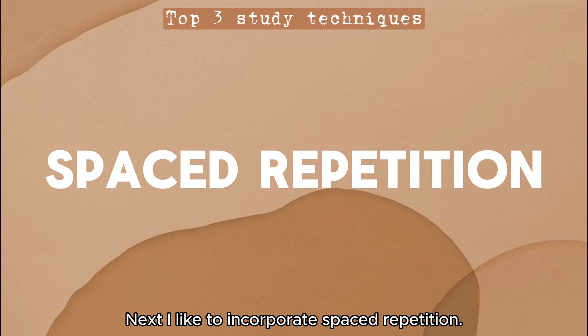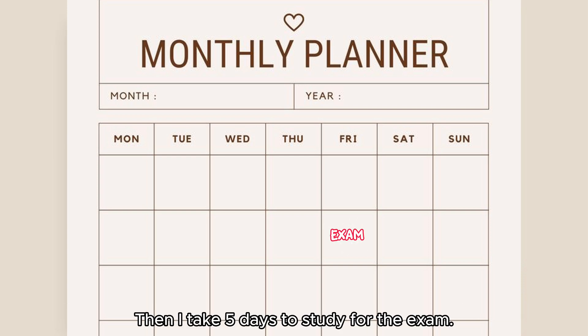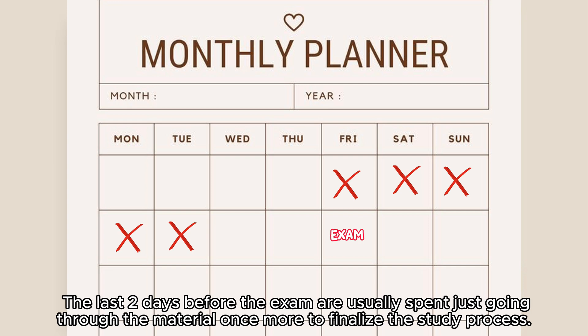Next I like to incorporate spaced repetition. For each exam I try to finish my summary at least a week before the exam. Then I take five days to study, and the last two days before the exam are usually spent just going through the material once more to finalize the study process.